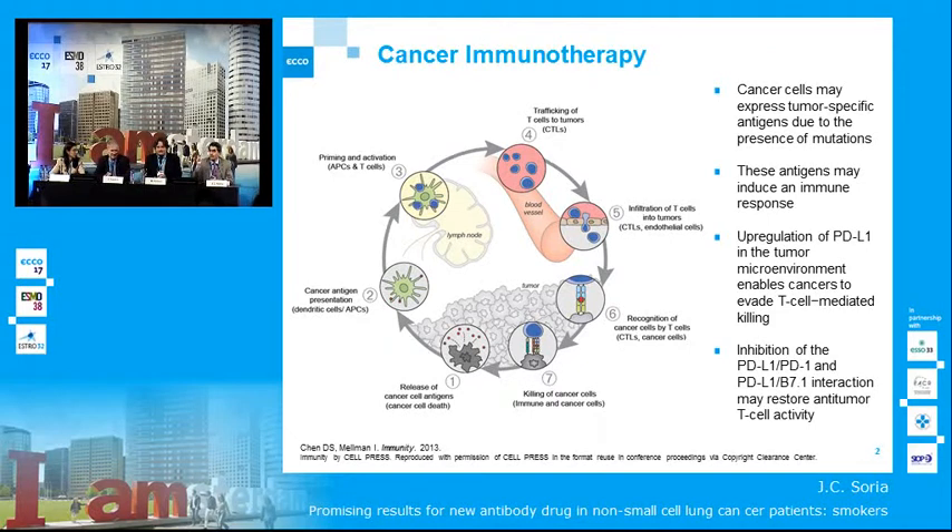PD-L1 can be considered as a diplomatic immunity that the tumor cells are going to show to the infiltrating activated T cells, that will leave them alone. So blocking that diplomatic immunity with an antibody that blocks PD-L1 can restore anti-tumor T cell activity.